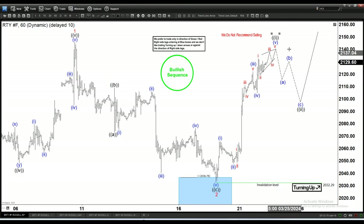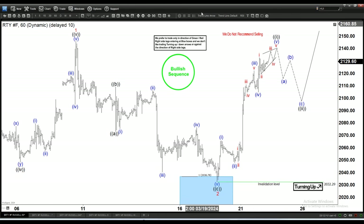Within wave five, we are calling it some sort of ending diagonal. The idea is that we can expect this cycle to complete sooner or later.